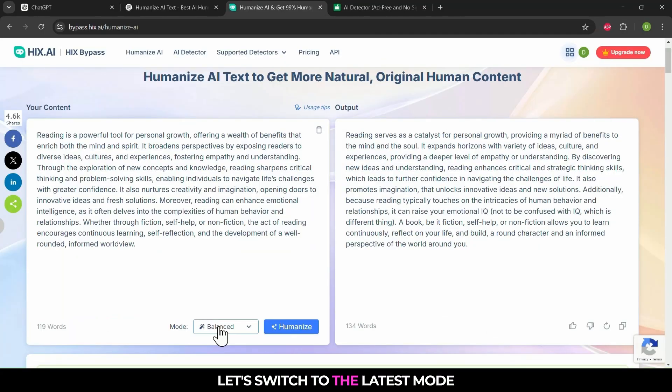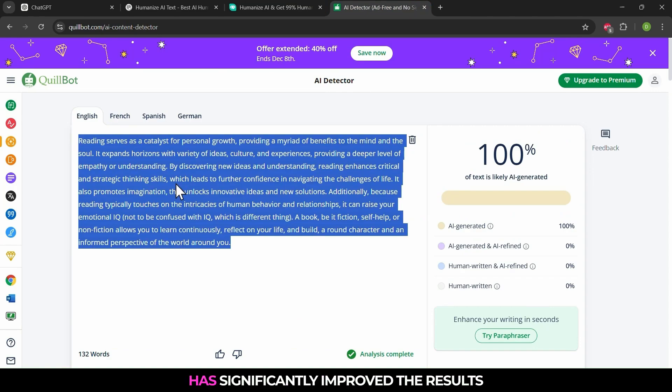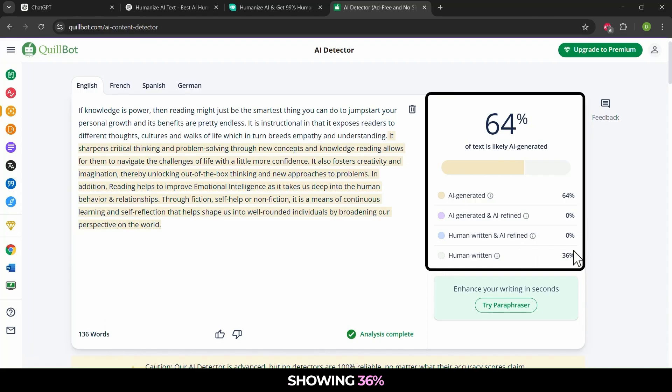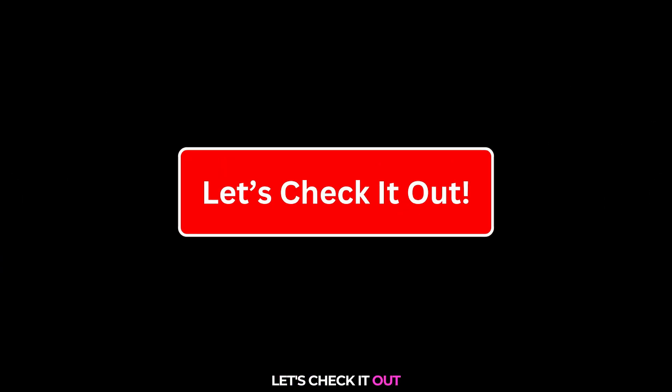No worries. Let's switch to the latest mode in Hicks.ai and try again. After using the latest mode, Hicks.ai has significantly improved the results, showing 36% human-written content. Not bad, but can our final tool do better? Let's check it out.